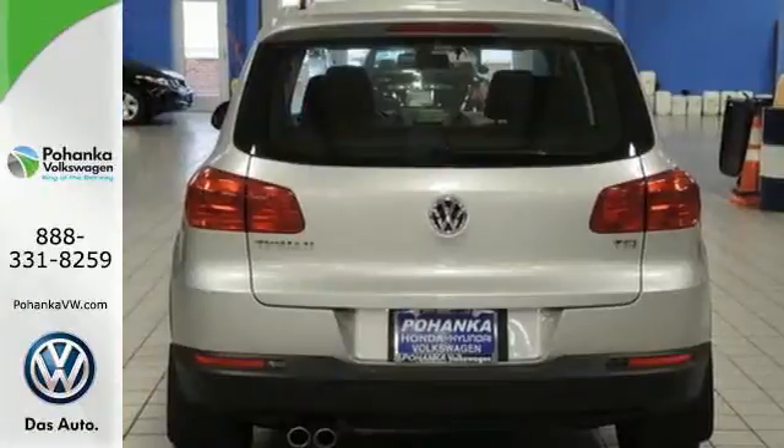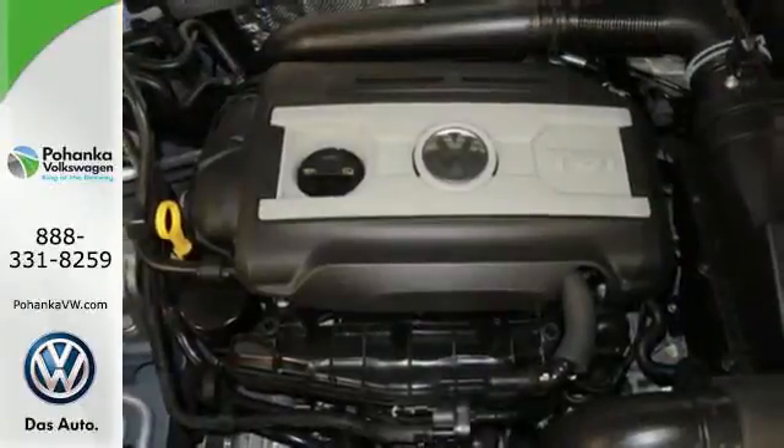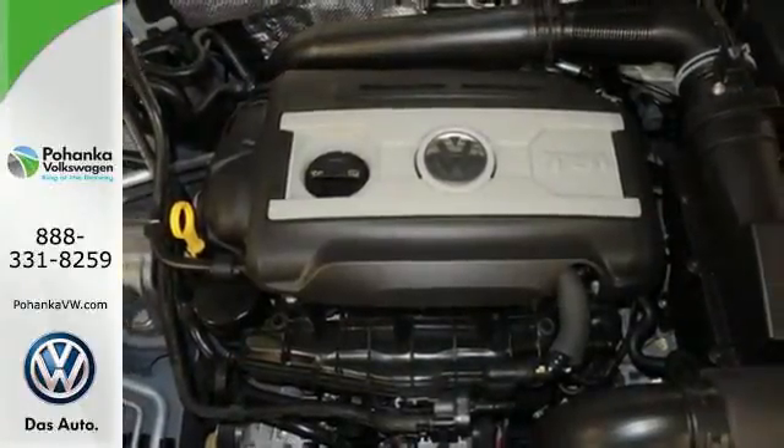Plus, with the split-folding rear seats down, you can effortlessly go from hauling people to carrying gear, thanks to over 56 cubic feet of cargo space.